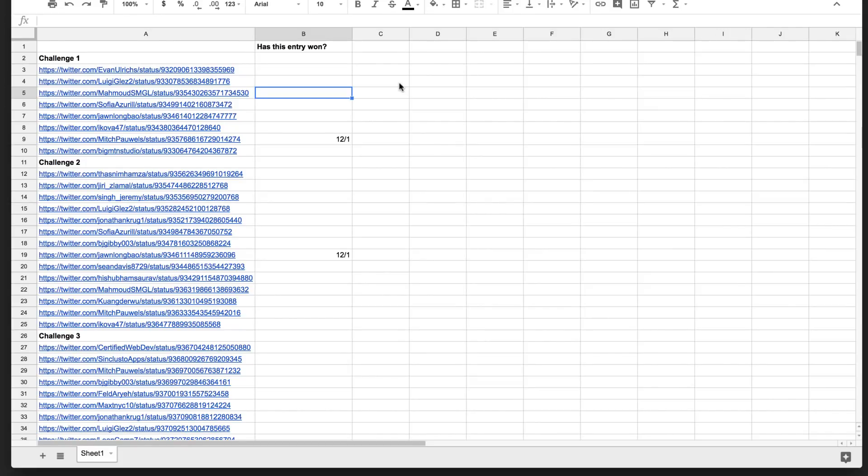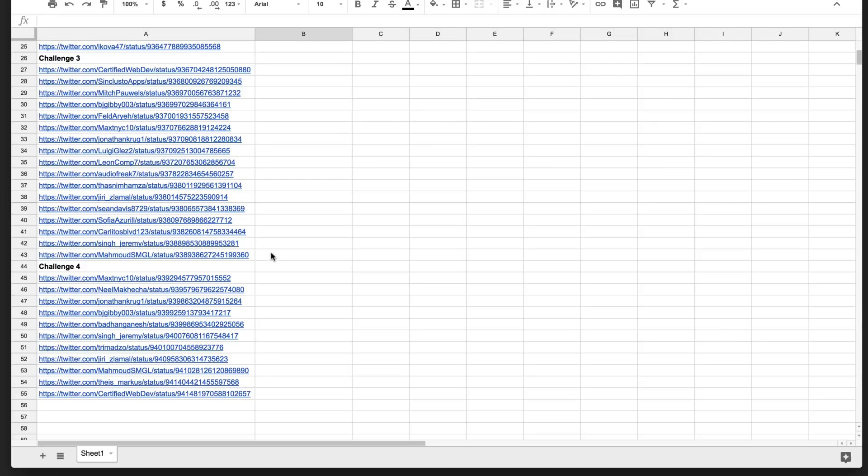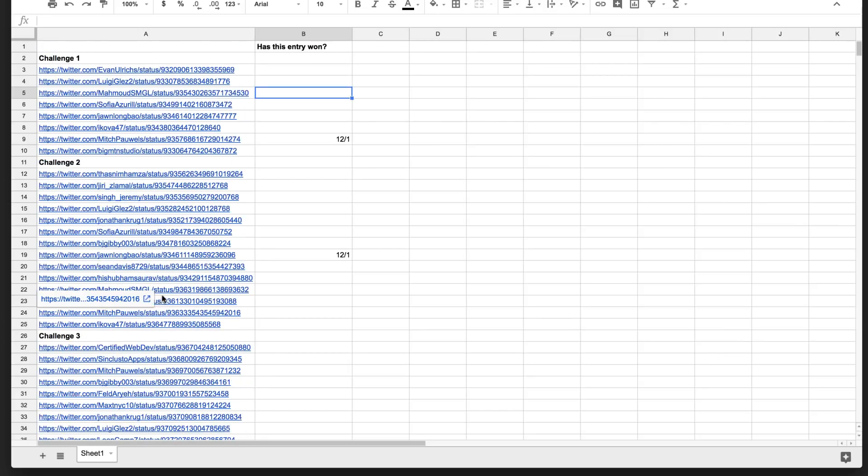If not, then I'll see you guys in the next video. All right, let's draw some winners. So here is my list of co-challenge completionists. So far we have got four challenges — these are all of the people who have completed the challenge.